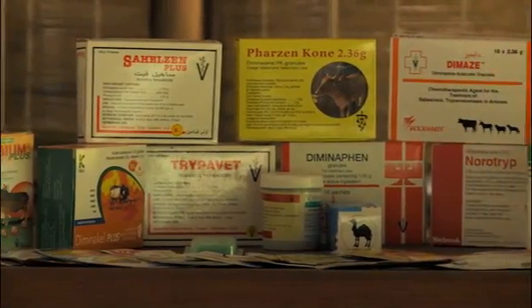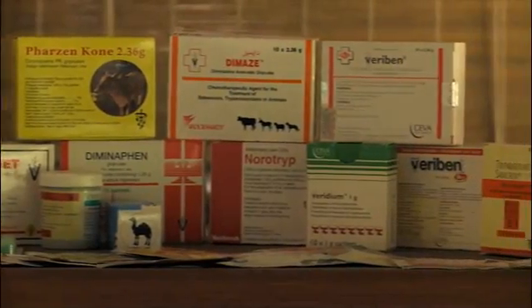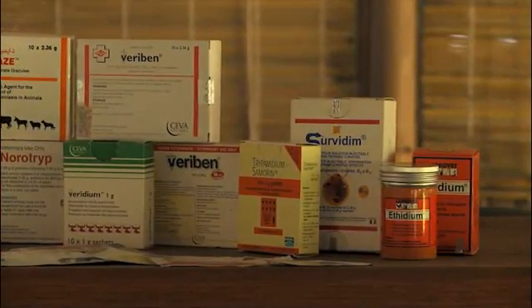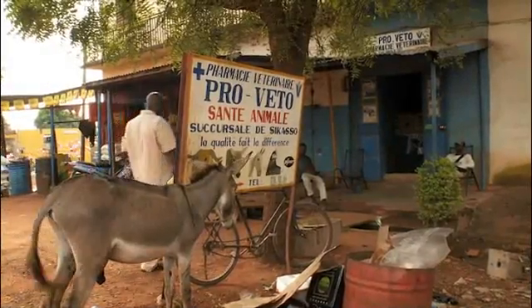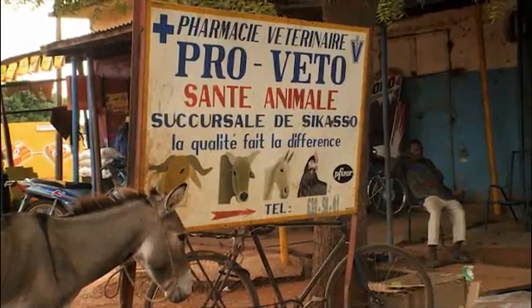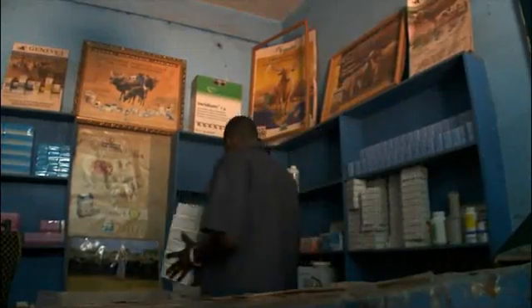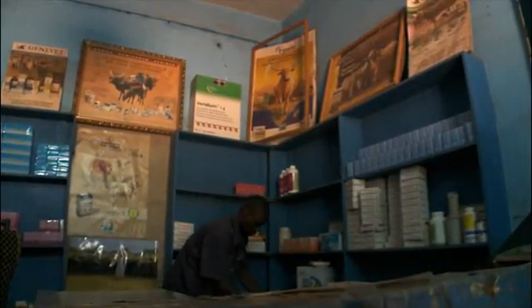The second step to good treatment is getting the right medicines. To make sure that you have the correct drugs, you should buy them from a pharmacy. The pharmacist will have genuine drugs that are stored in the necessary cool, dry conditions.